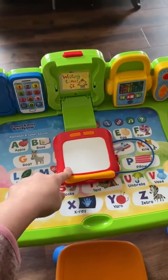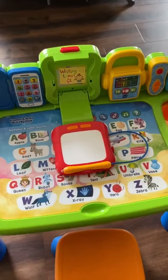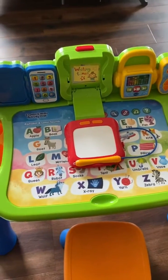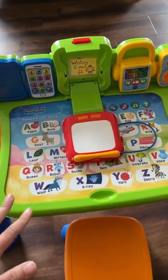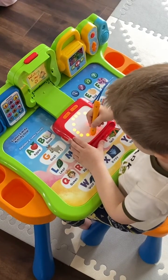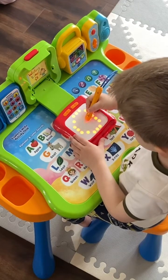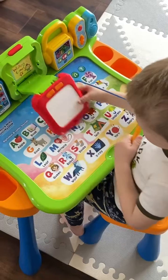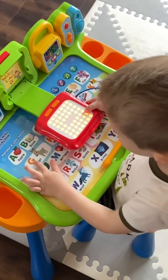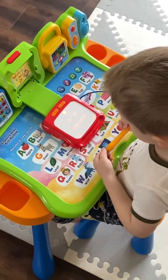It also comes with a writing pad. This is going to teach little ones how to write letter strokes — uppercase letters A through Z, but also numbers and shapes. He loves doing this and then finding the letters on the desk. 'Make a line in the middle — nice job, babe. Find it. Can you find it on the desk? Nice. Find it for your name.'